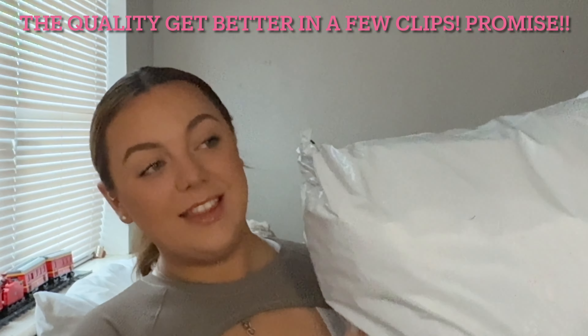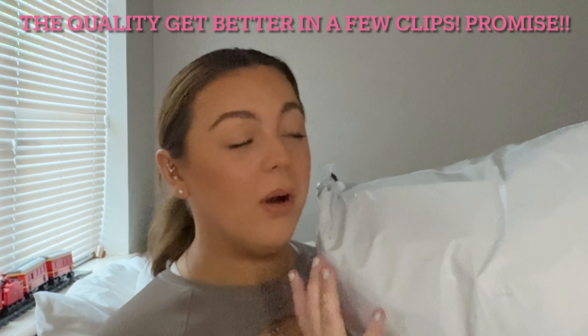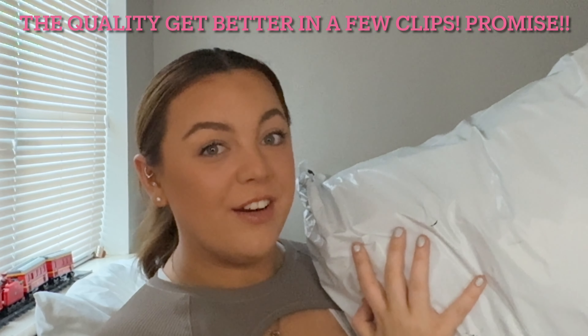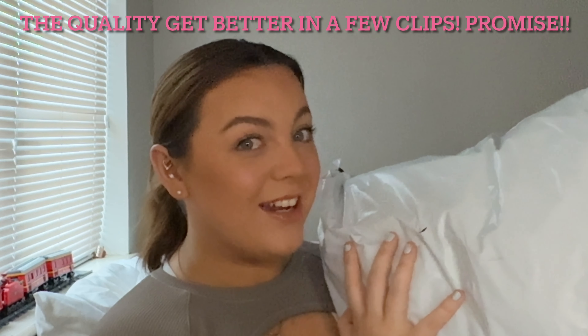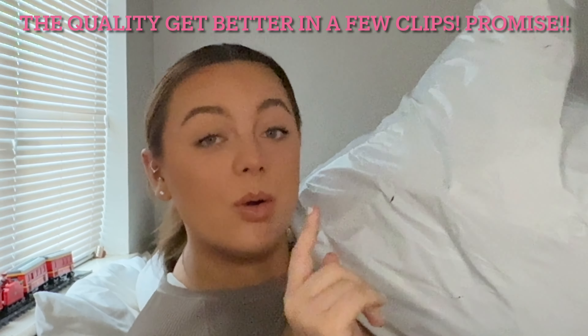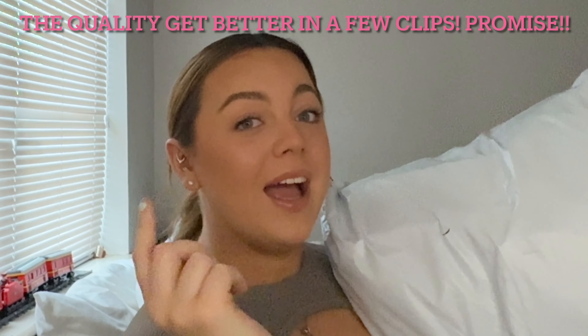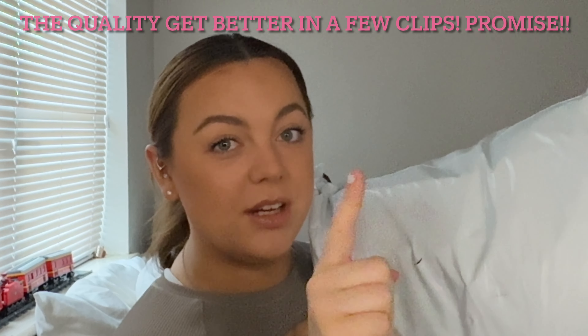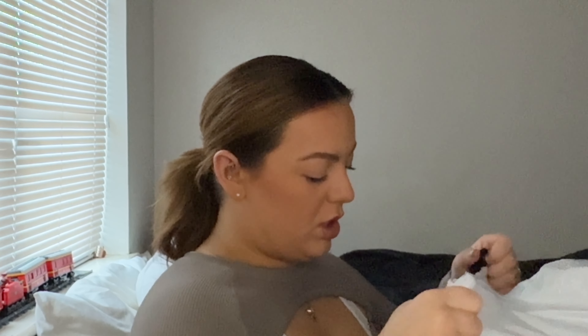Hey guys, welcome back to my channel. I hope you guys are good. In today's video we are doing this big Shein haul — it's really the biggest Shein haul I've done in a very, very long time and I'm very excited. If you want to stick around and watch it then that'll be amazing. Let's get straight into the video. Also if you're new, give me a like, subscribe to my channel down below. Let's rip this bad boy open — oh my god, there's so much.